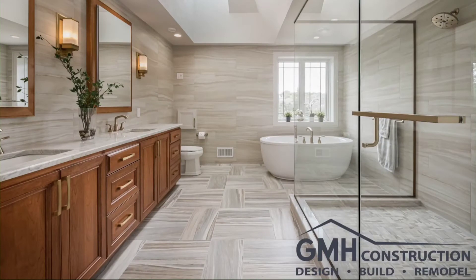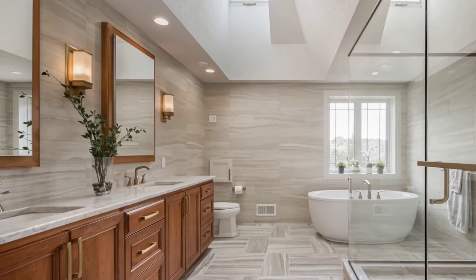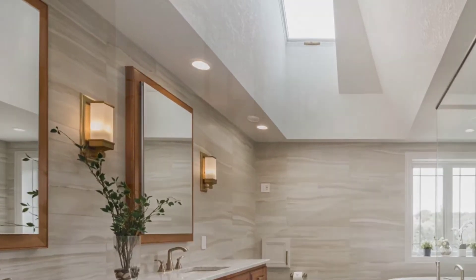Wanting to retain the natural light from the skylight but replace the cold vaulted ceiling, we added a drop tray ceiling with an expanded skylight opening. This created a large channel that allows the natural sunlight to come through and still light up the space to create warmth.